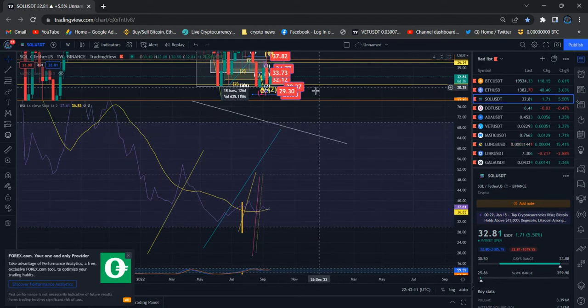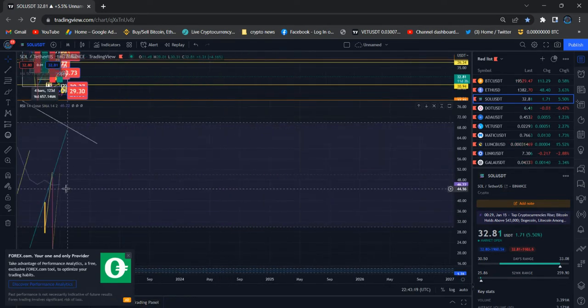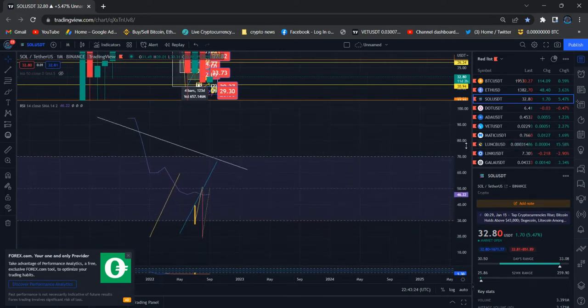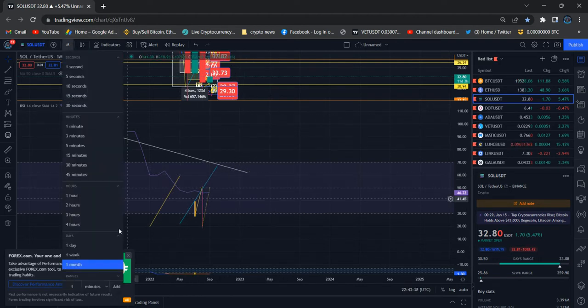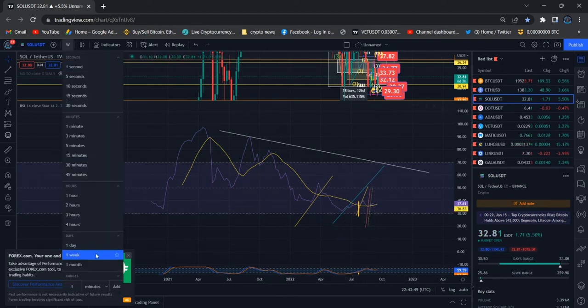Checking the weekly chart, the weekly RSI is very low. Solana can still move far away from the lower levels. On the monthly chart, the same scenario — the monthly RSI downtrend is over. It's now a pretty much straight line and we need to see the reversal. Price needs to move higher — that's my expectation.